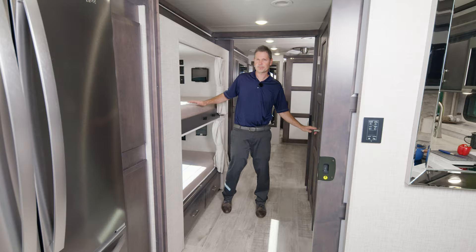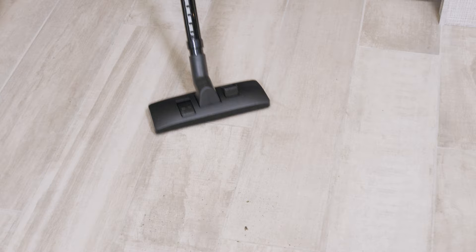We've made our way midship and this is where you're going to find your bunks and a full bath. What's really nice back here is you can section this entire area off with these pocket doors and make it into a private suite. And no problem if someone spills the snacks because the Tuscany comes standard with a central vacuum system.